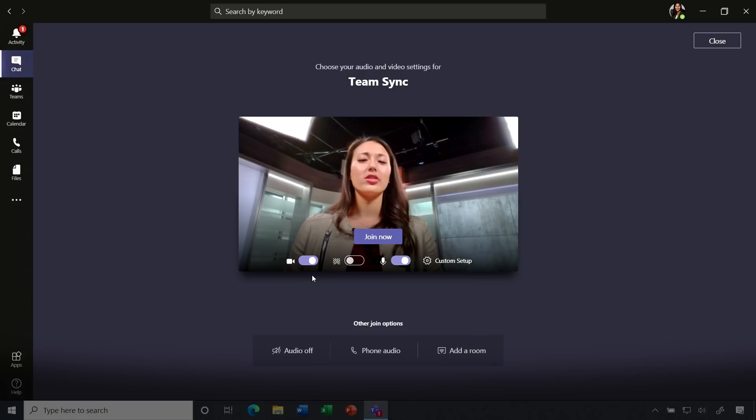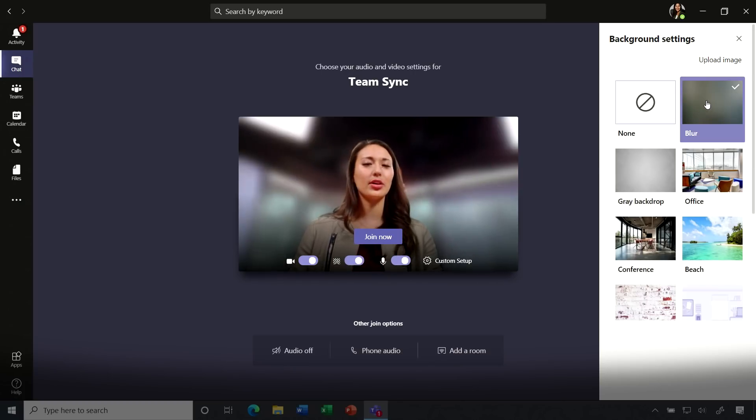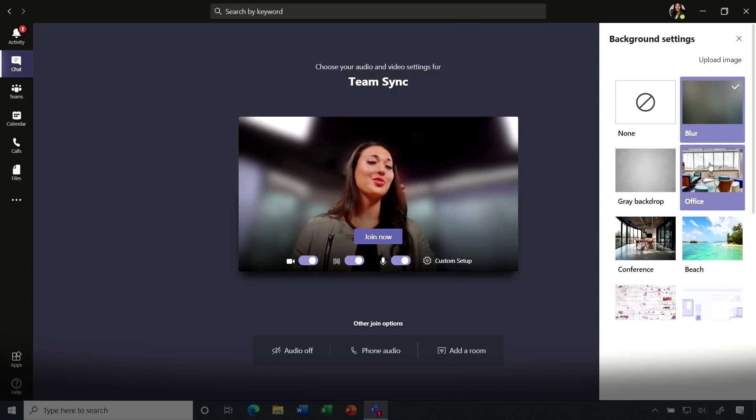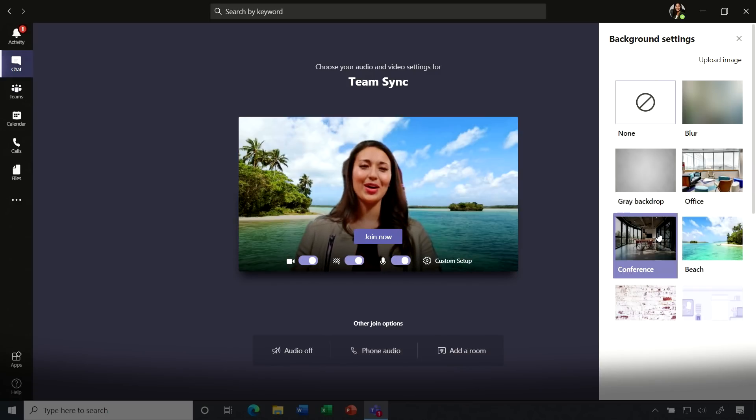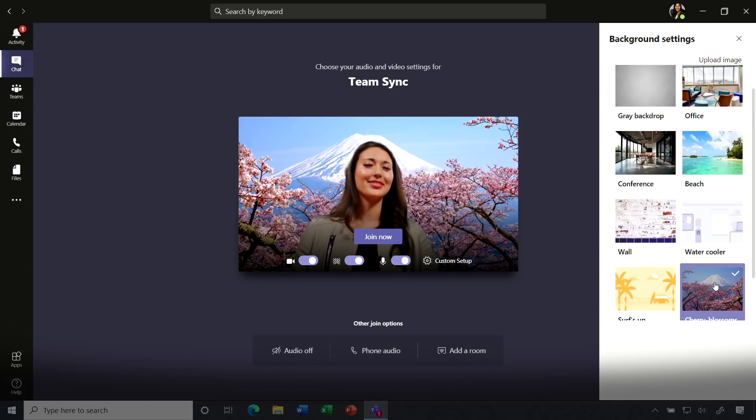So before I join a meeting, I can actually determine my video and audio settings, but I can also turn on my favorite feature, custom backgrounds. We're taking background blur to the next level where I can actually transport myself to a more professional setting, like an office. We also have a variety of other backgrounds as well, and I can even upload my own image.